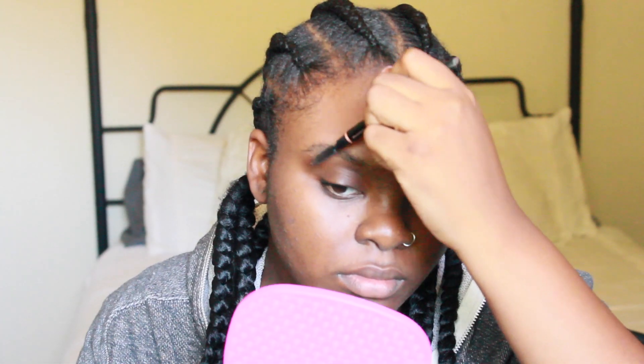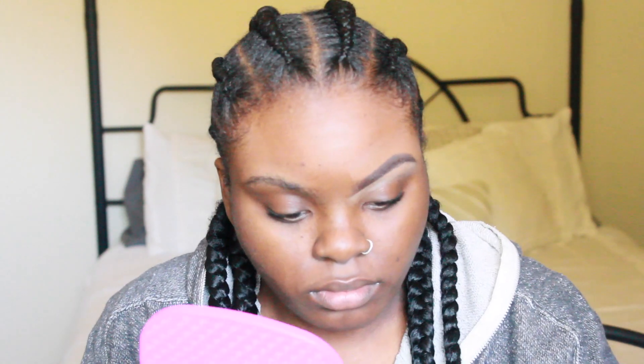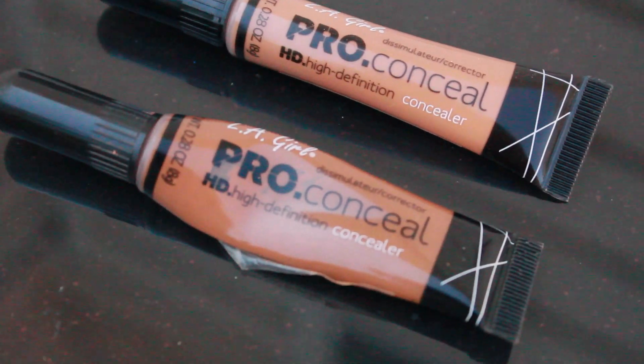Hey babies, it's JoinAyvonne and welcome back to my channel, or welcome to my channel if you're new. Today I'm going to show you guys this really easy, simple, everyday drugstore makeup look.